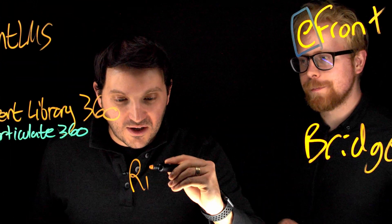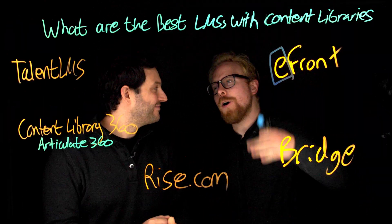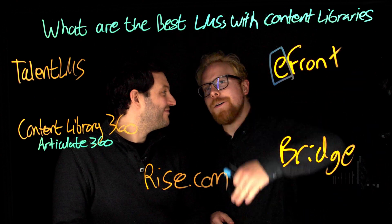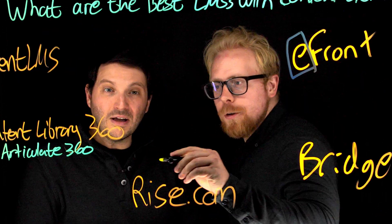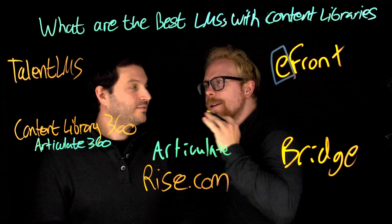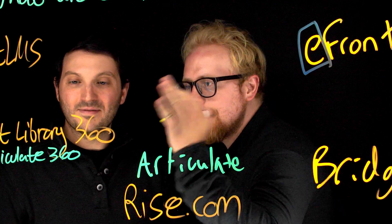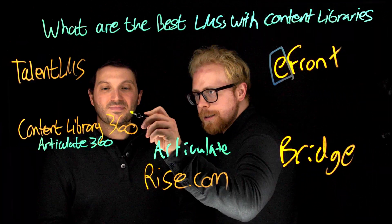Last but not least is Rise.com. Articulate got jealous — all these guys have their own LMS, so they built one. This is actually Articulate's LMS. We're not talking about Articulate 360, which is the conglomerate of authoring tools that also has the content library.